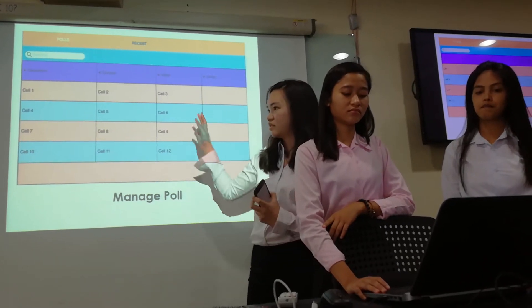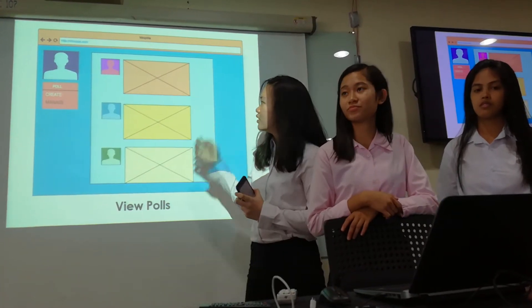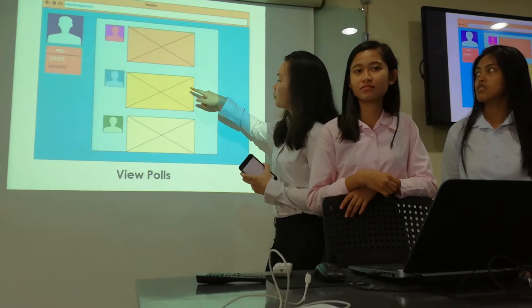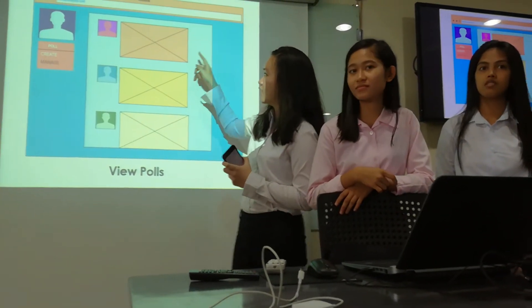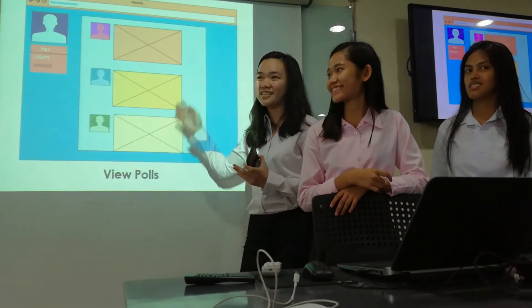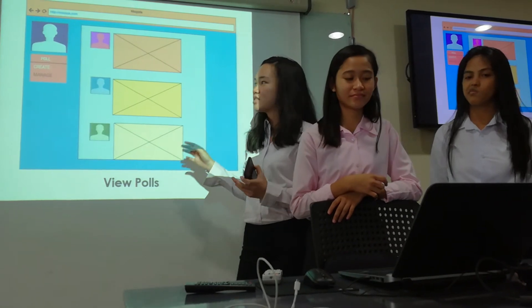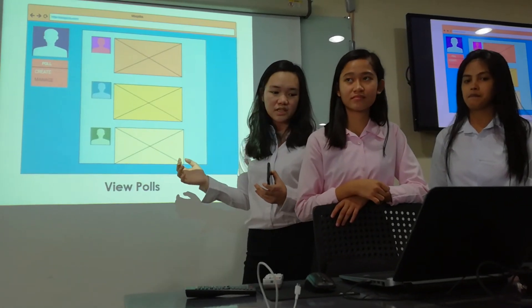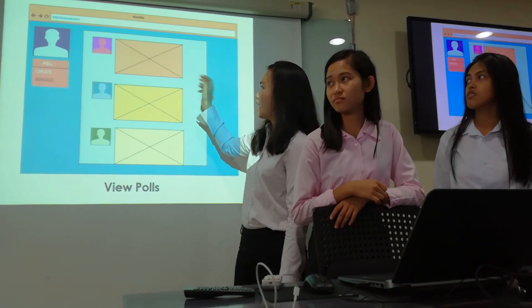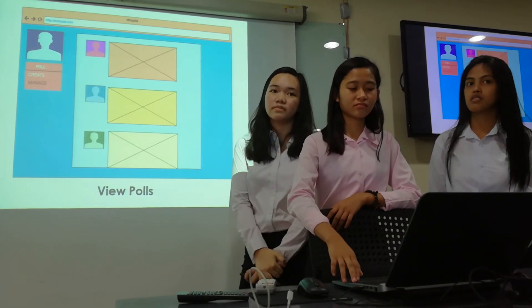This is the newsfeed where all polls are displayed. The user can vote, and they can also suggest and comment about the business name — that's the user interface. In the admin panel, there are added buttons where the admin can delete the poll and send the results to the users.